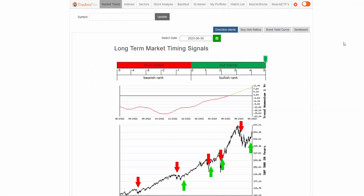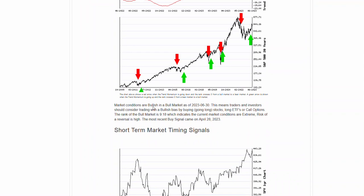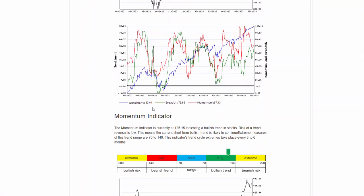Hello everyone, Jesse Webb, Traders Pro. Market conditions remain bullish in a bull market, continuing this overall uptrend and seeing some good bullish internals.